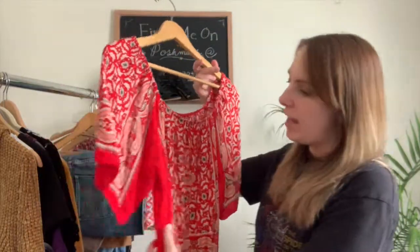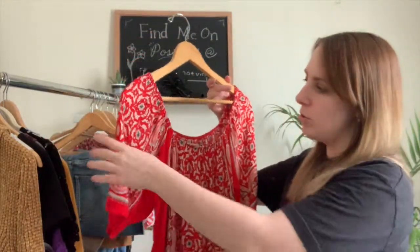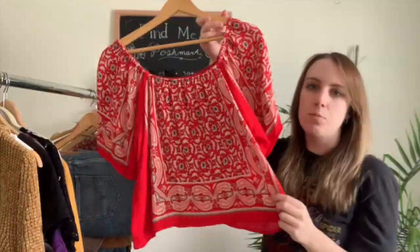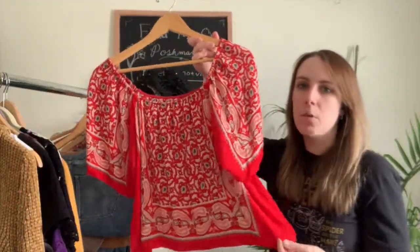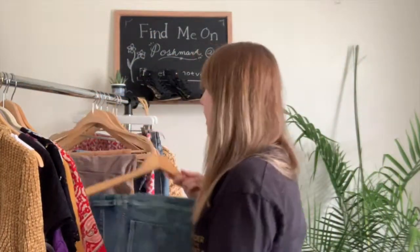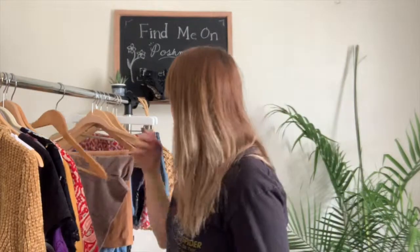Next I have this Forever 21 top — it's a size large and really cute. You can wear it off the shoulder; it's red with a cream detail and a little bit of black. It sort of reminds me of that bandana style that's really popular right now.